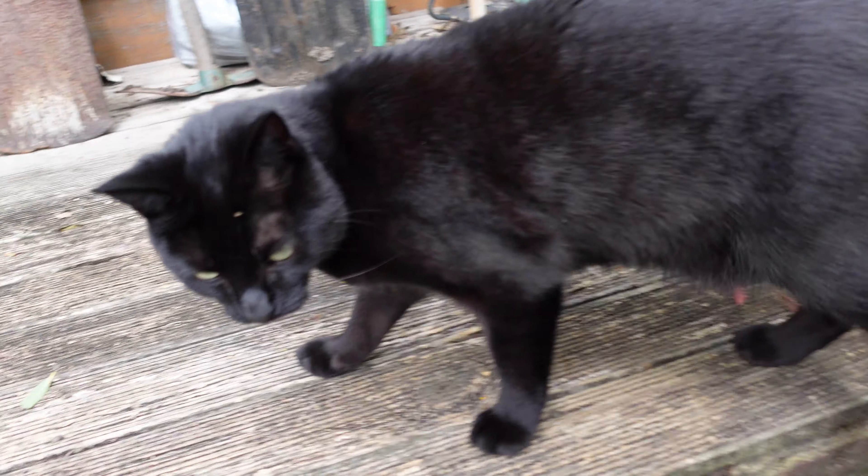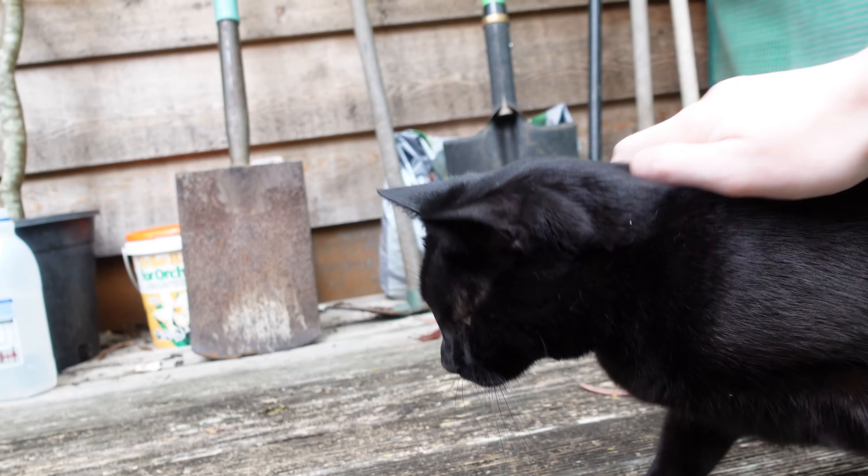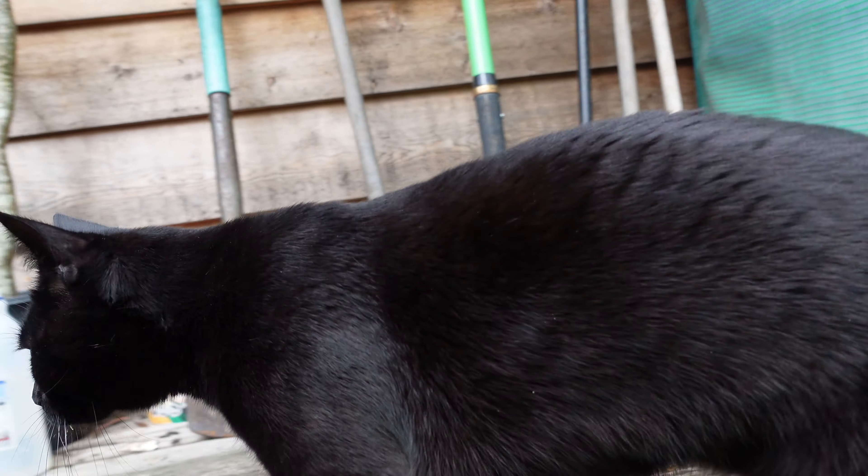Here comes the hunter — the black panther! Here he is, Pixel. He's all playful.